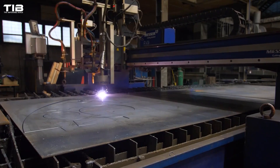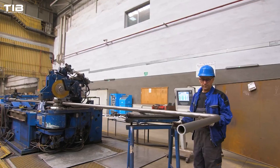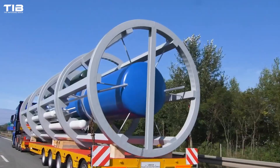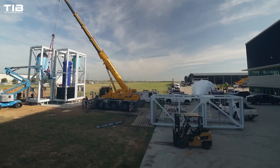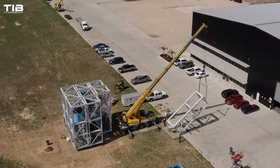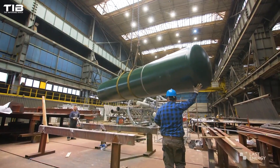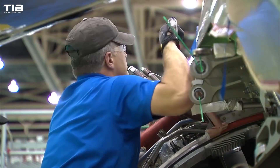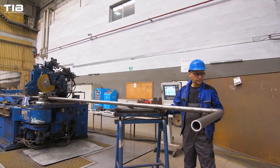SMRs are designed to be built in a factory setting, rather than on-site. This allows for the use of standardised modules, which can be produced efficiently and at a lower cost. These modules can then be transported to the site and assembled much more quickly than traditional reactors. The smaller size of SMRs also reduces the complexity of construction and the potential risks associated with large-scale nuclear plants. The modular approach promises economics of mass production — just as cars or aeroplanes are built using standardised parts and processes, SMRs can be manufactured in a consistent, controlled environment, reducing costs and construction times.